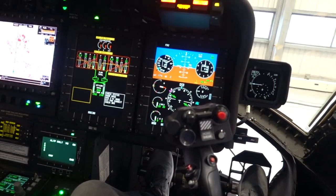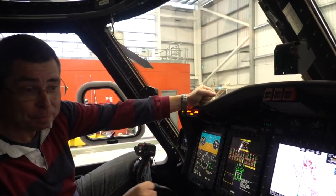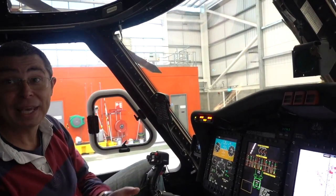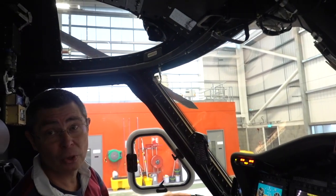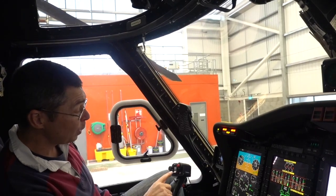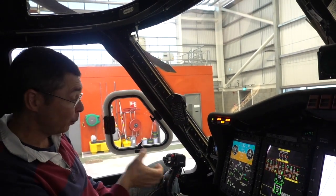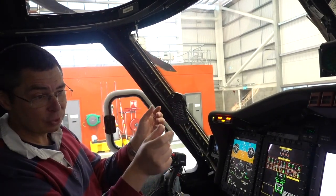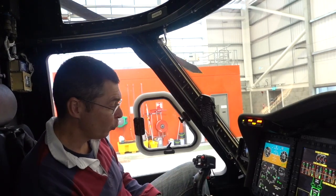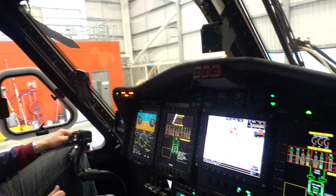On the hoist control: there are occasions when the winchman is busy with his hands winching casualties in and the winch operator can't reach the controller, so the pilot has a hoist control too — winch in and winch out. We've also got a hoist shear, a cable cut: if you call to cut the cable, we press it, an electric squib fires and the cable gets cut. We test it every day to make sure it works, but you're always hoping never to have to use it.